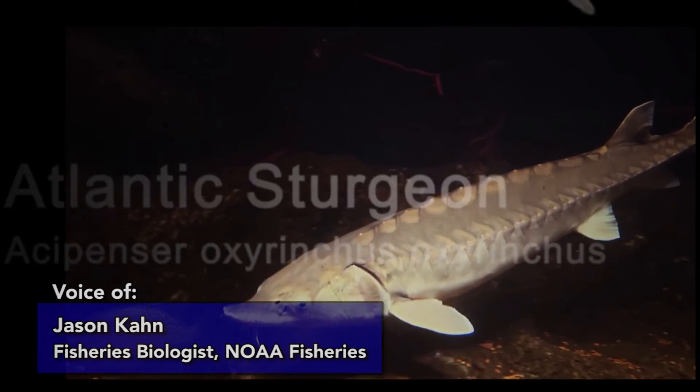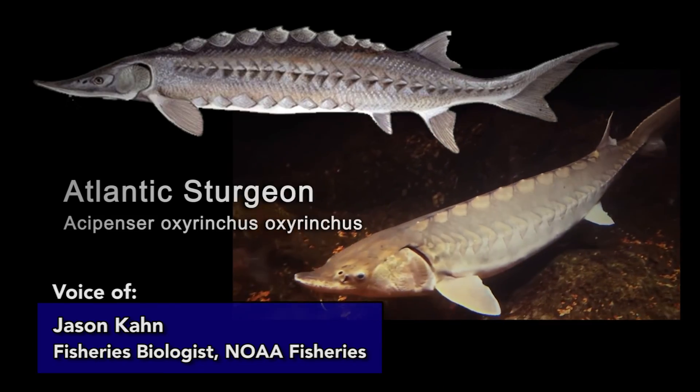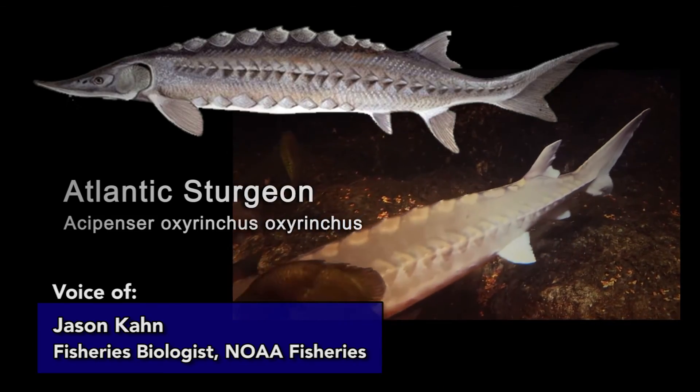They're about 170 to 200 million years old. It's really amazing to think that we have this big prehistoric animal right here in our backyards.